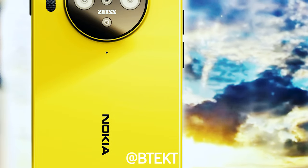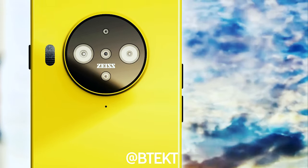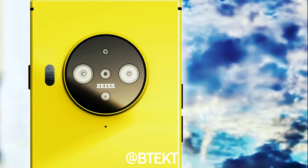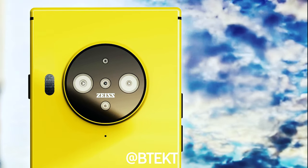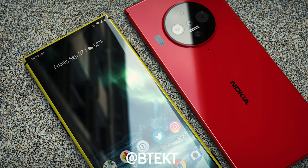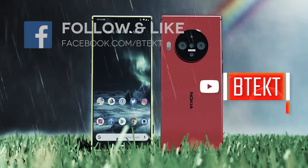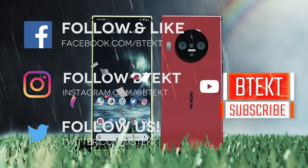And that's it from me. I hope you enjoyed this one. If you did, leave me a like, leave me a comment. Let me know if you would actually buy this phone — I've got to tell you the truth, I think I would seriously consider it. Let me know what you think in the comments below. Thanks for watching, I will see you in the next video. Follow me on social media. I'm David, this is BTech.